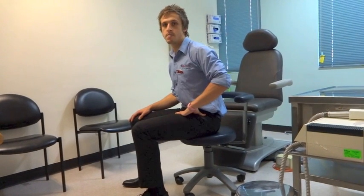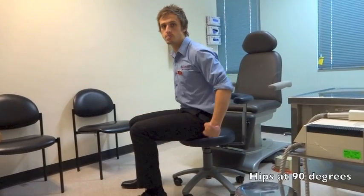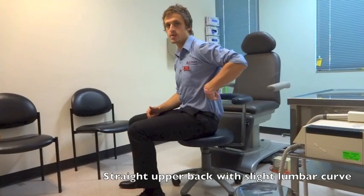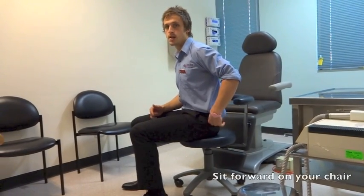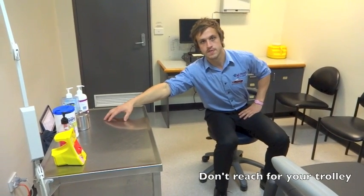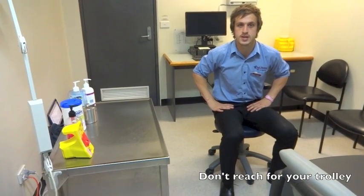Some things to remember about ergonomics when treating: keep your feet flat on the ground, your hips at 90 degrees, your upper back straight with a slight lumbar curve, which is best achieved by sitting forward on your chair. It is important not to reach for your trolley, as this increases the torsional stress and strain placed on the body.